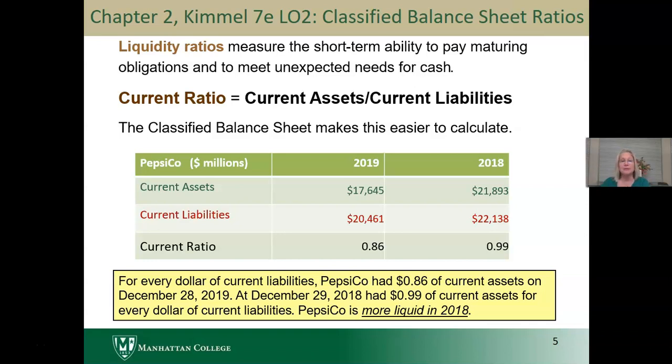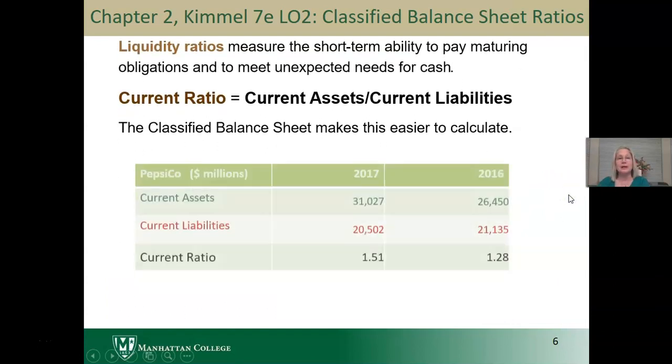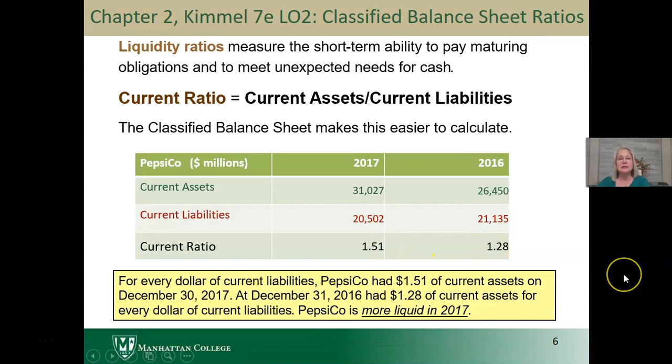I also have this ratio for 2017 and 2016. You'll notice that PepsiCo actually had a much higher current ratio — 1.51 to 1 in 2017 and 1.28 in 2016. So for every dollar of current liabilities, PepsiCo had $1.51 in current assets in 2017. Therefore, it was more liquid in 2017 than in 2016.